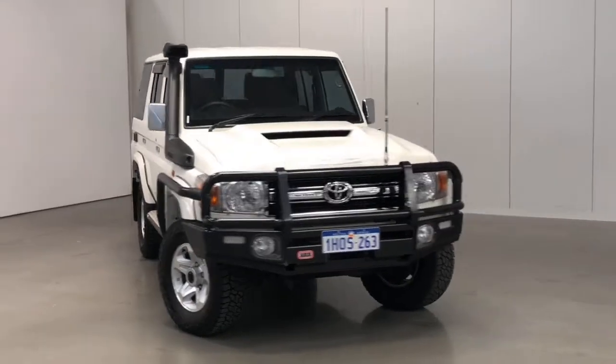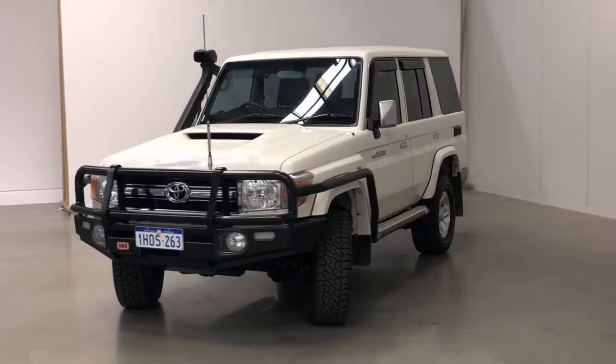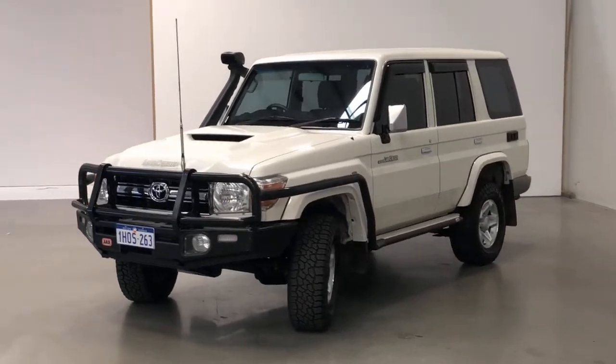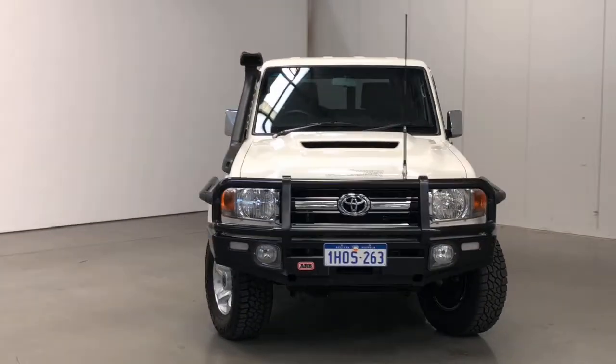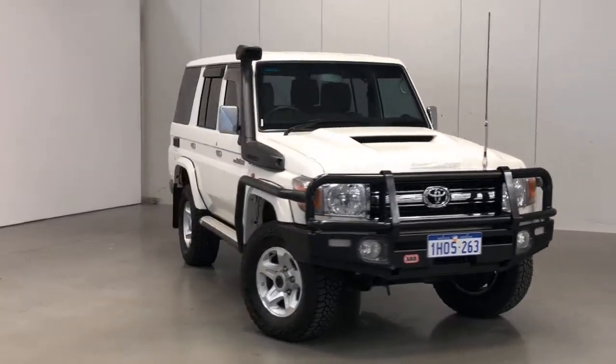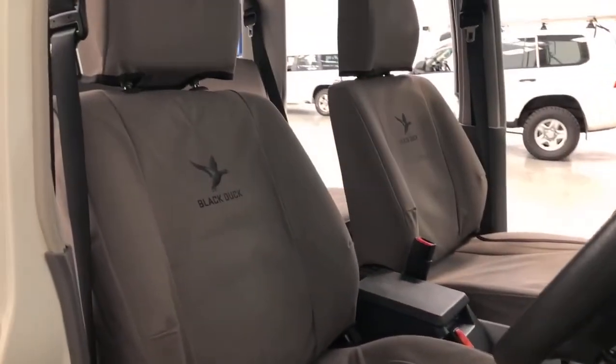Introducing the 2019 Toyota Land Cruiser 70 Series GXL Edition. The Land Cruiser is a four-wheel drive, four-door wagon ute with five seats, powered by a 4.5-liter V8 engine that has 151 kilowatts of power and 430 newton-meters of torque via a five-speed manual transmission.